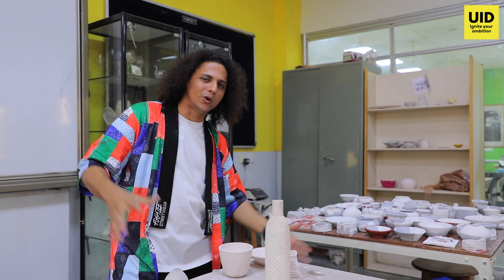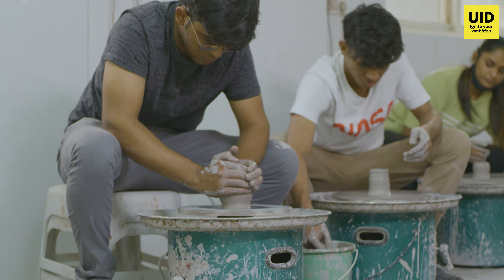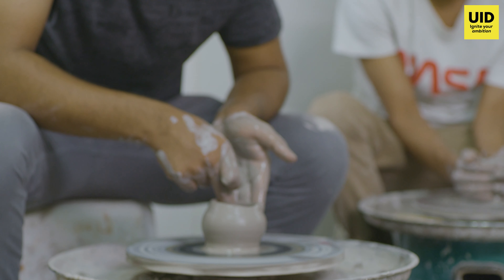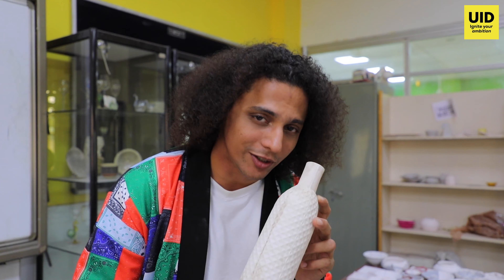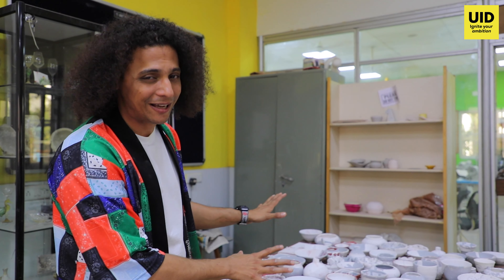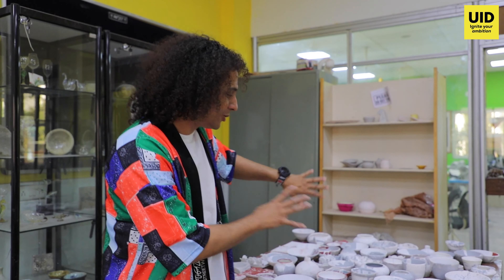This is the ceramic workshop at UID where we have students making nice cute little things like this with clay, and once they dry up they look something like this. Once they pass through the furnace, they go through a process called glazing, which is basically chemicals which I can't touch, and they're due to go into the furnace.